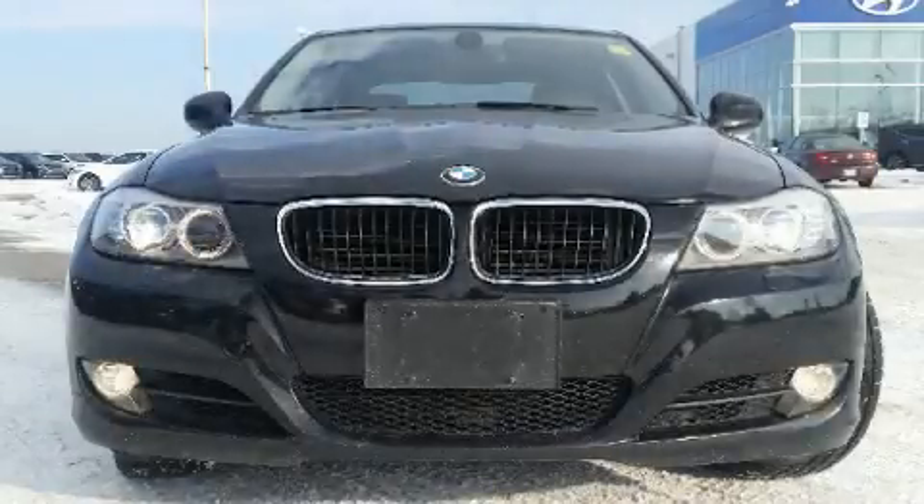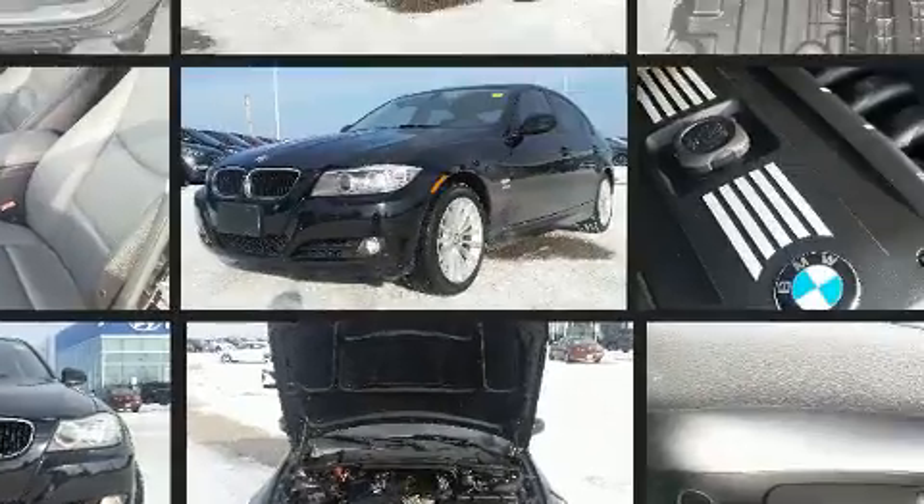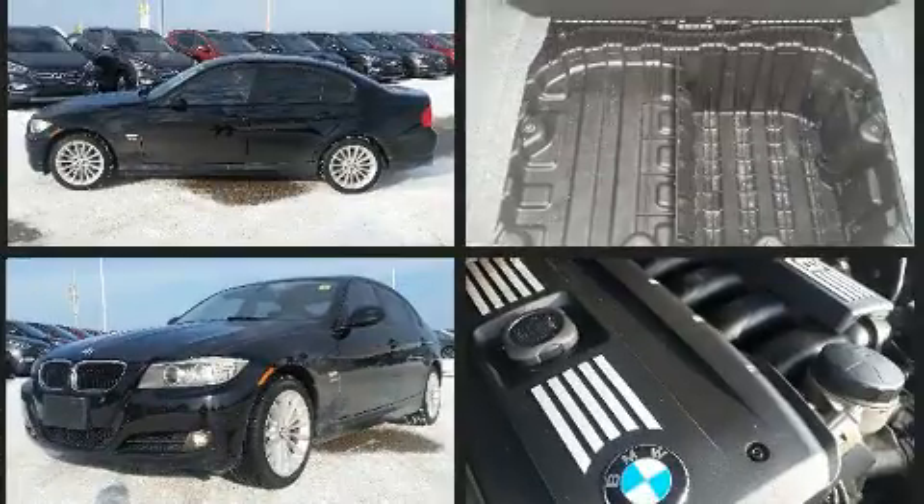The 2011 BMW 328i. This four-door, five-passenger sedan has not yet reached the 100,000 kilometer mark. It features all-wheel drive versatility, an automatic transmission, and a three-liter six-cylinder engine.